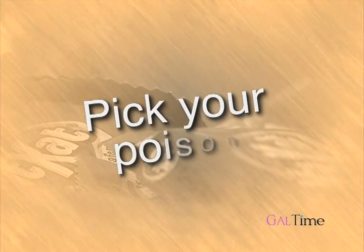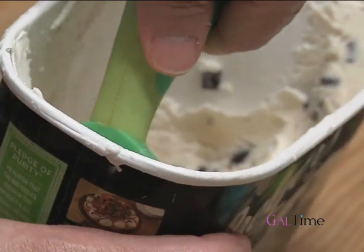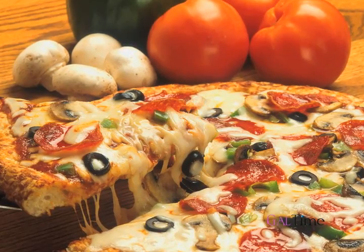The first thing is to pick your poison. If you know you want a piece of chocolate, some candy, some ice cream, or even a slice of pizza, make sure to pick what you really enjoy the taste of. Don't waste your calories on sweets or treats that you think you like but don't thoroughly enjoy.